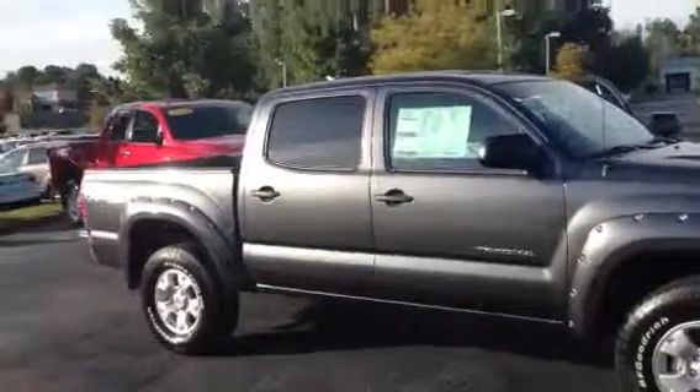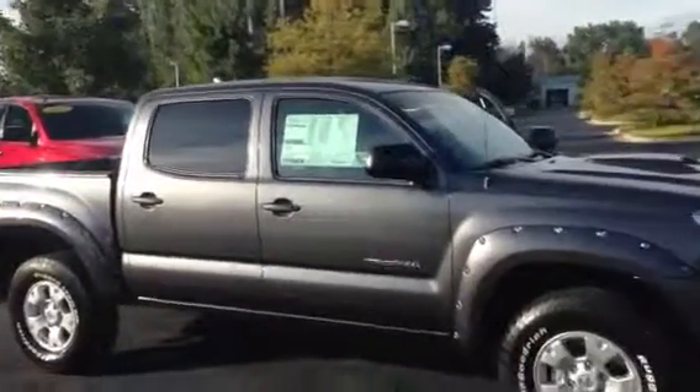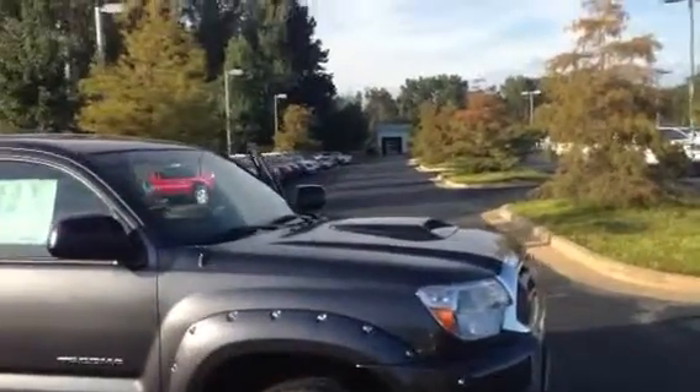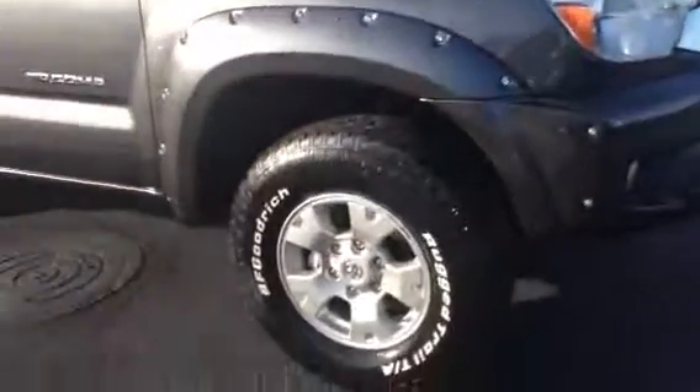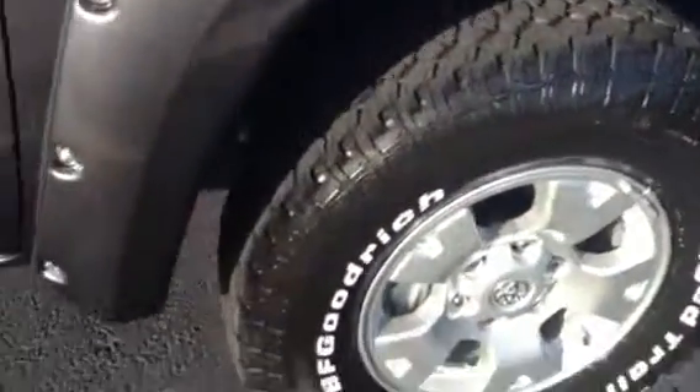Slade, this is the 2015 Toyota Tacoma TRD Off-Road Package, four-wheel drive. It's got the riveted fender flares, the hood scoop, and it is the TRD Off-Road Package. It's got good-looking alloy wheels and BFGoodrich tires.